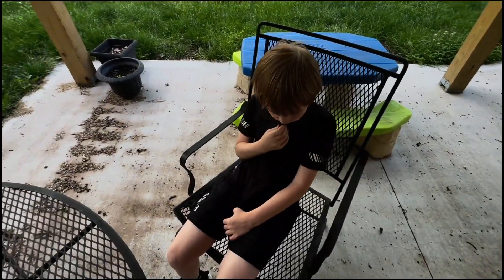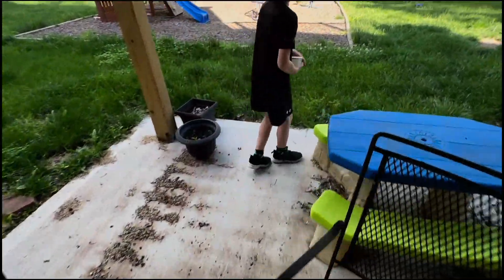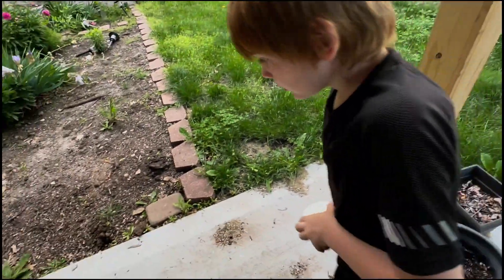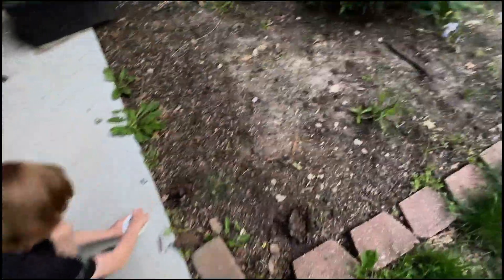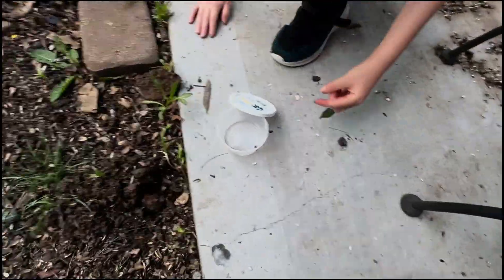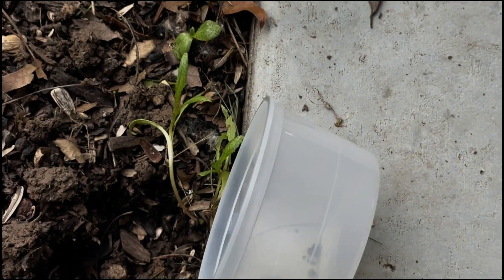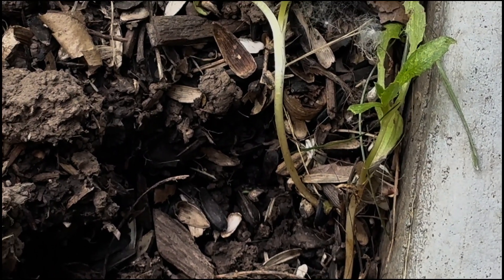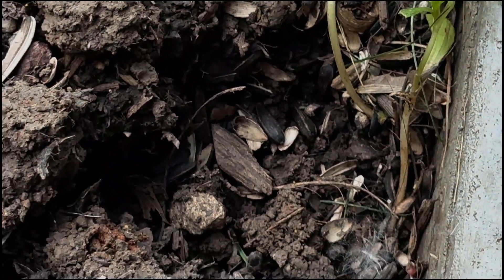Do you want to let this guy go? Yeah. Are you going to touch it when you let it go? No. Let's just let it go right here — be careful when you open it up, do not touch it, it has a very long stinger. Just dump it out. There it goes — just buried itself into the dirt. We're not going to mess with it.